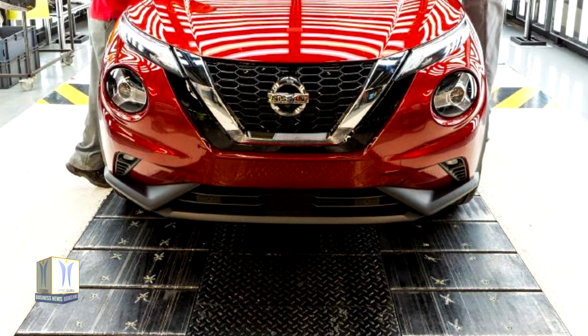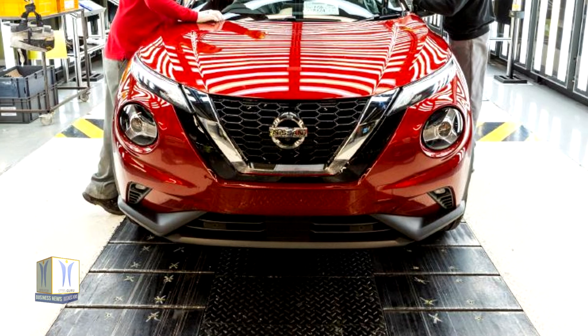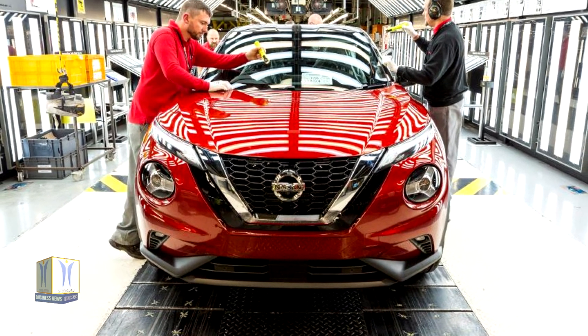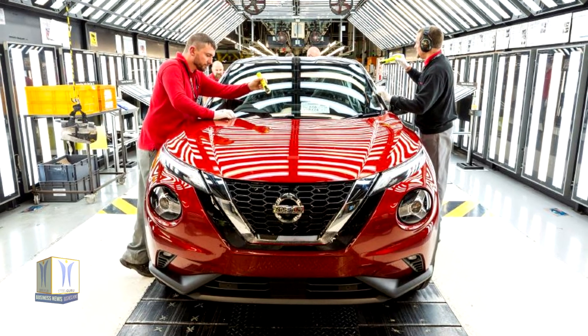Customers can easily choose their favorite combination using the Duke Online Configurator, providing a 360-degree preview of the exterior color option selected.